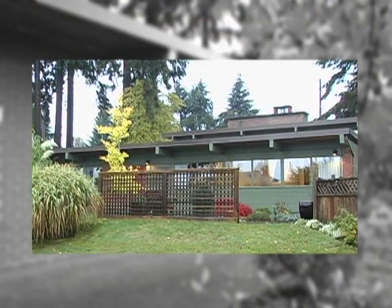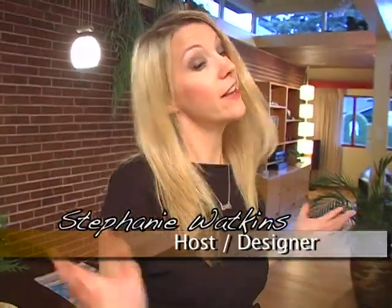Hi, welcome to another episode of Island Homes. I'm your host Stephanie Watkins. Today I'm touring this 1950s built home for two reasons: its modern design with post and beam construction, and its connection to a very famous jazz singer. I wonder who that could be.